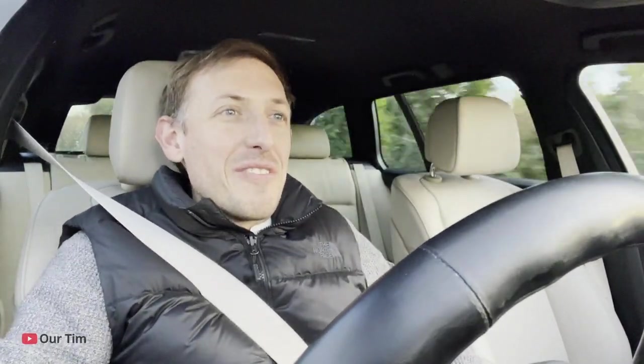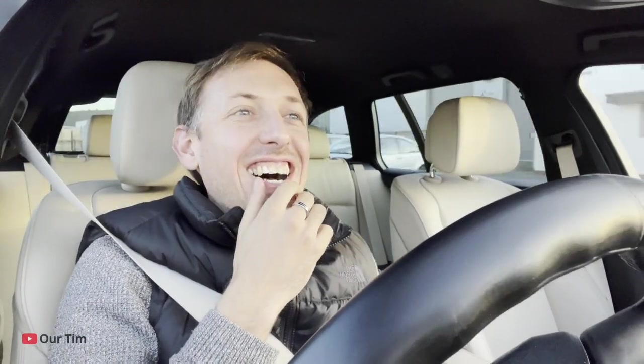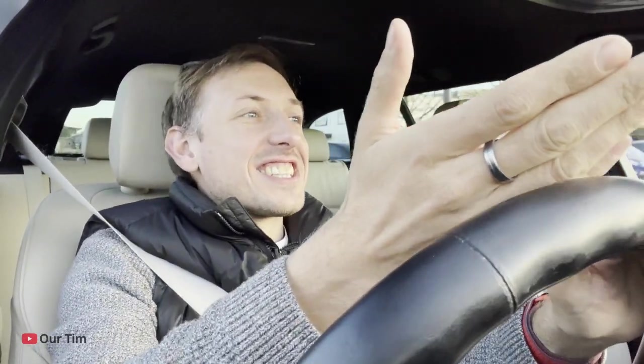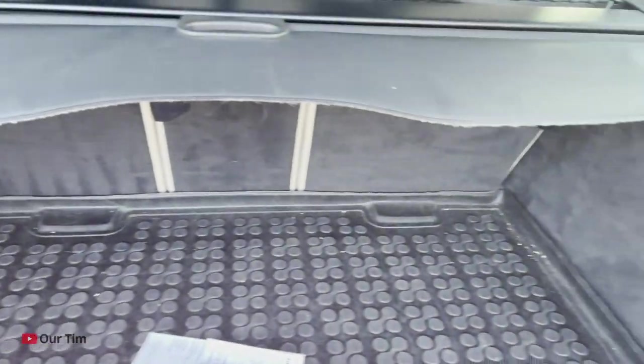I can't fit them all in so I'm gonna have to do multiple trips, but what a way to do it — complete comfort in this. I bet they're expecting me to turn up in a van. Oh my god, they've actually got an articulated lorry picking up! What if I need a lorry? I'm not gonna reach that. I'll just block him in for a second. Oh no, that's gonna have to come out.